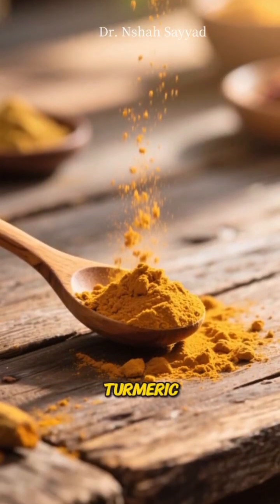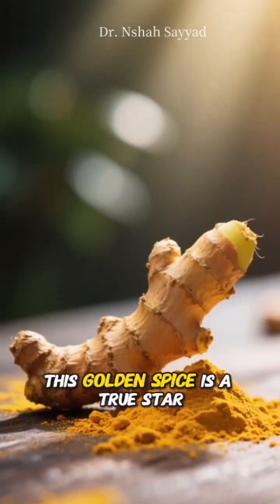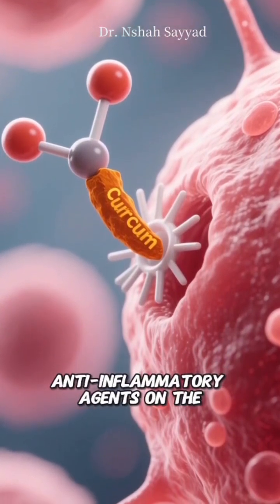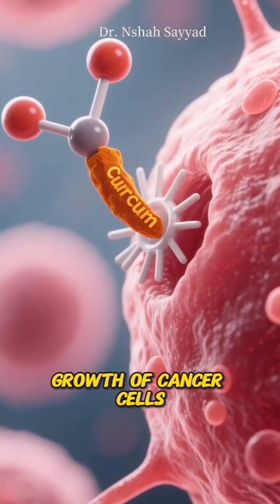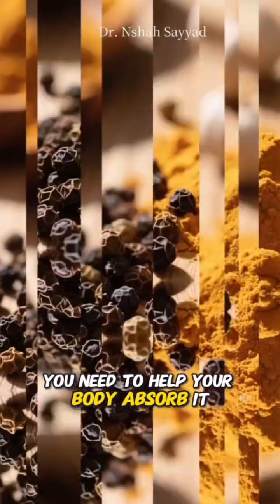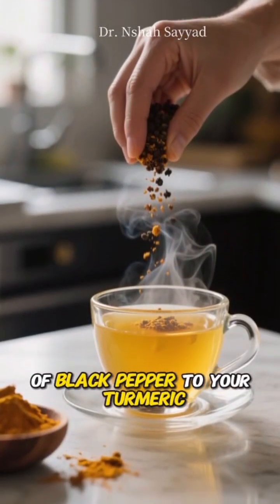At the halfway point, number five: turmeric. This golden spice is a true star. Its active ingredient, curcumin, is one of the most powerful anti-inflammatory agents on the planet and can inhibit the growth of cancer cells. For it to work its magic, you need to help your body absorb it — just add a pinch of black pepper to your turmeric and you're good to go.